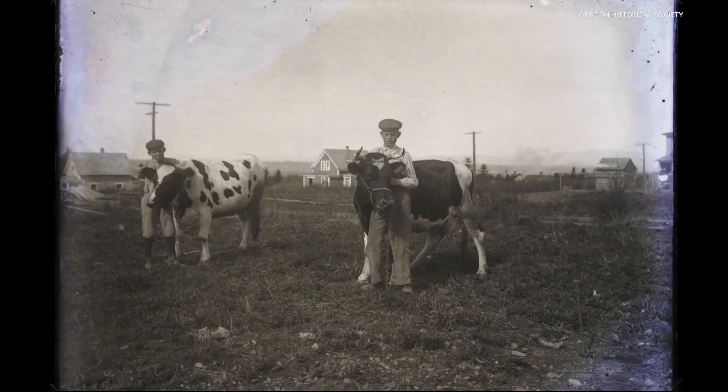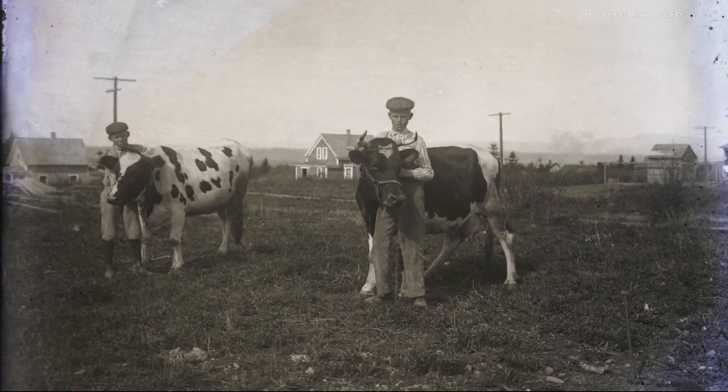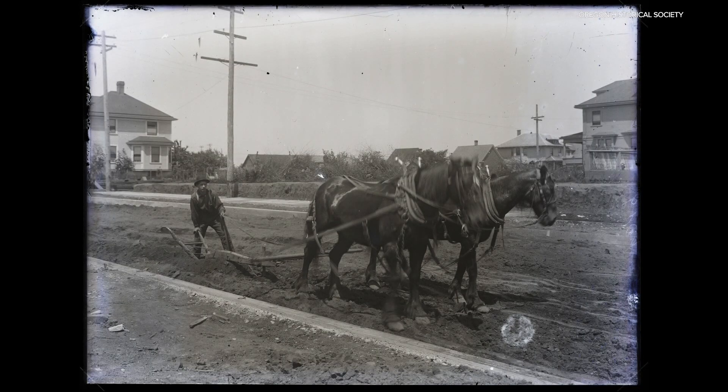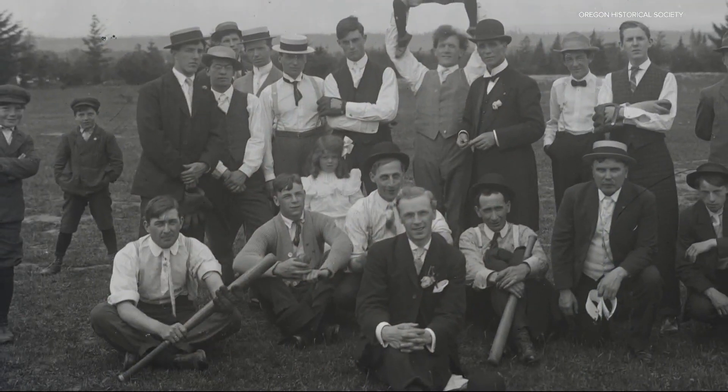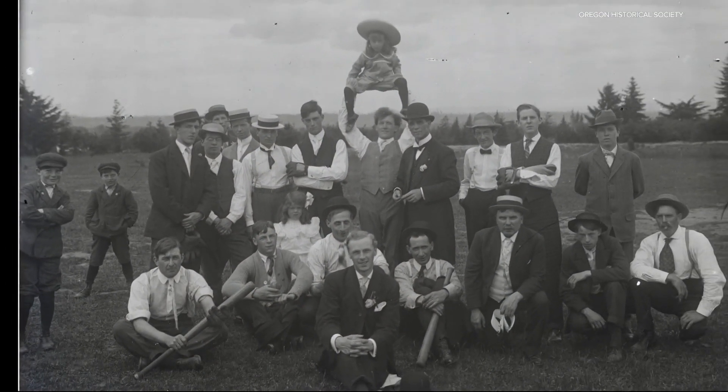Once upon a time in Portland, cows were a front yard fixture, horses pulled equipment for street construction, and men wore shirts and ties to baseball games when they played.